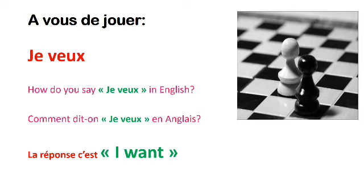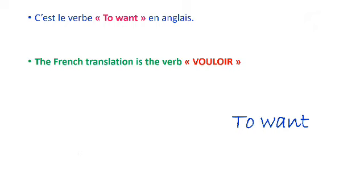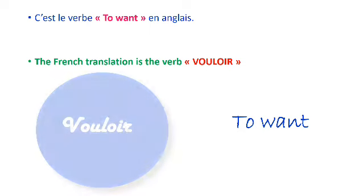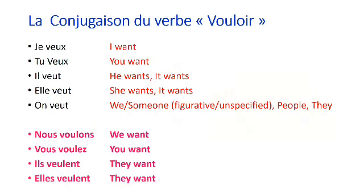How do you say « she veut » in English ? Comment dit-on « je veux » en anglais ? La réponse, c'est « I want ». C'est le verbe to want en anglais. The French translation is the verb vouloir. Vouloir — to want. La conjugaison du verbe vouloir.